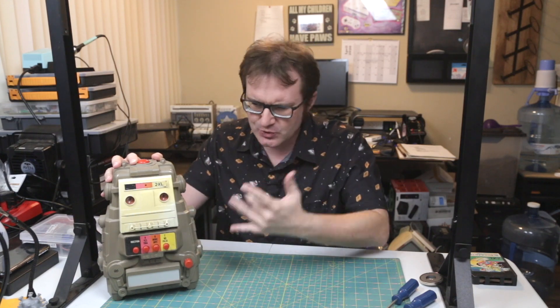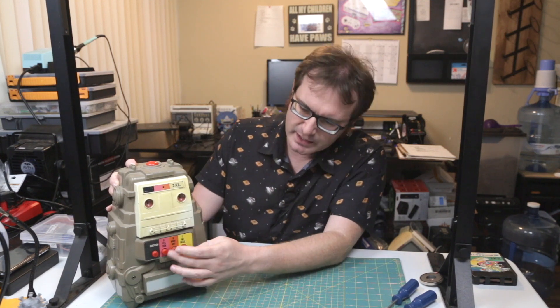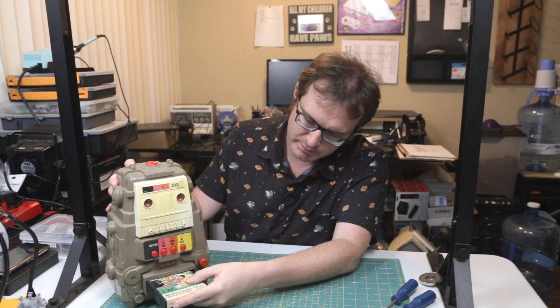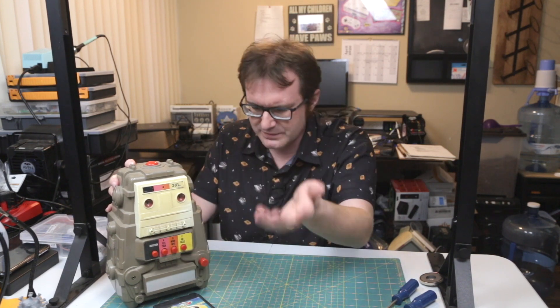This is an original MEGO 2XL educational robot toy quiz thingy. It was made in the late great 1978 by the MEGO Corporation, also famous for doing Micronauts. Basically, what you have here is a little 8-track player and 4 track select buttons that correspond with what is on one of these little gems. You would put that in his belly, it would go into the player, and it would play each track corresponding with a question or a correct or incorrect answer, and you would have a little interactive quiz game.